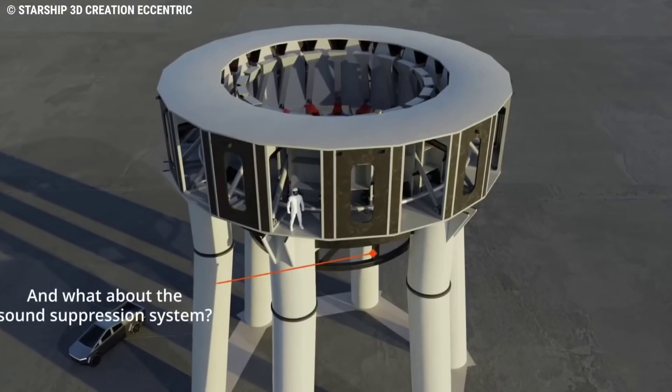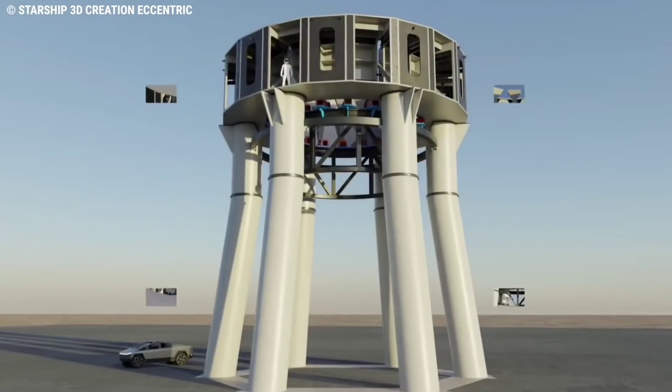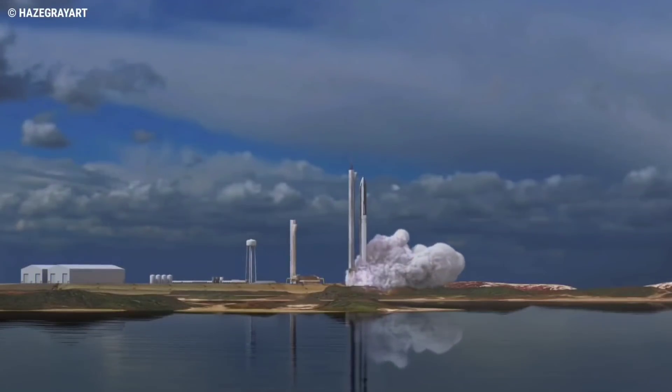The water deluge system will spray water onto the bottom of the launch mount and on the ground to help lessen the sound waves of 29 and eventually 33 Raptors firing at full thrust, so that the sound waves do not damage the rocket or the pad.